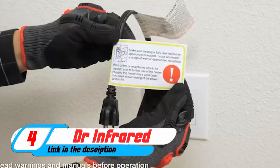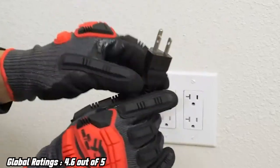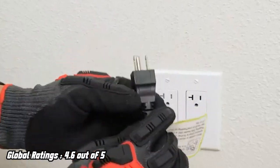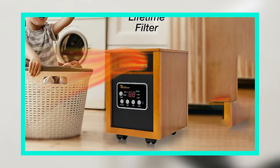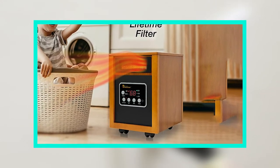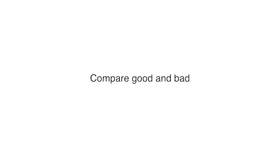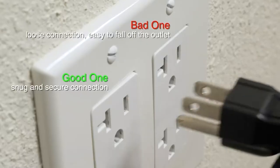Next, at number four, we have the Dr. Infrared Heater Portable Space Heater 1500 Watt. If you are looking for a space heater with high watts, then the Dr. Infrared Heater is the perfect choice. This device can be easily moved to any place in your home, making it perfect for use in tight spaces. With 1500 watts of heat, this heater is sure to keep you cozy during winter.